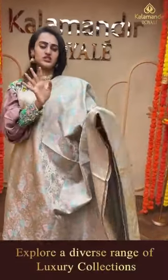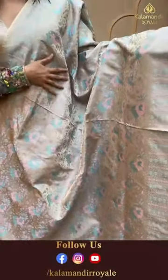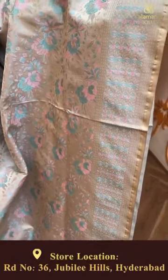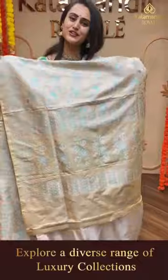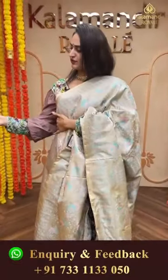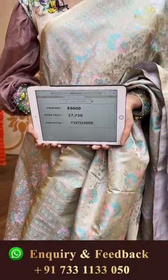Moving on to another pretty color - for pastel lovers, this is a beautiful silver color saree. The body has floral and leaf jaal in completely self-embossed thread work. The border has floral and leaf design with beautiful diyas all over. The pallu has a lovely floral brocade, very pretty. The blouse is a silver self blouse. The code of this saree is ES6000 and this retails for 27,720. Take a screenshot and ping us on 7331133050. Trust me girls, I love this color.